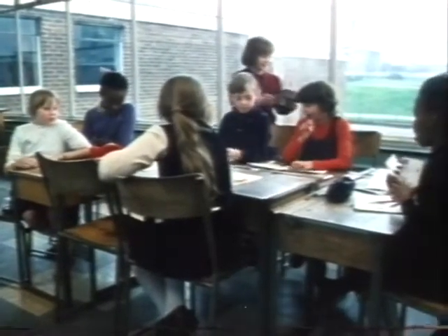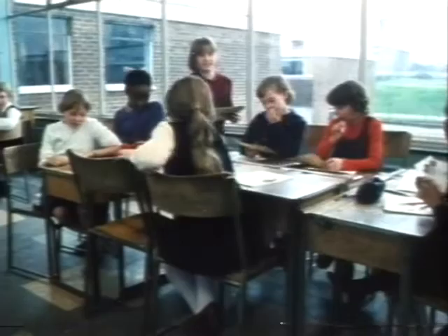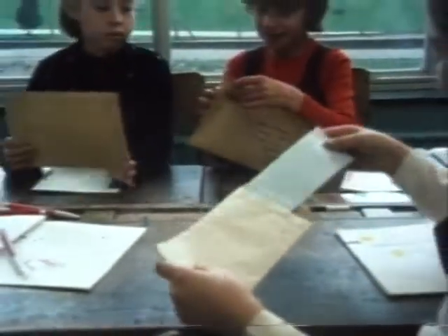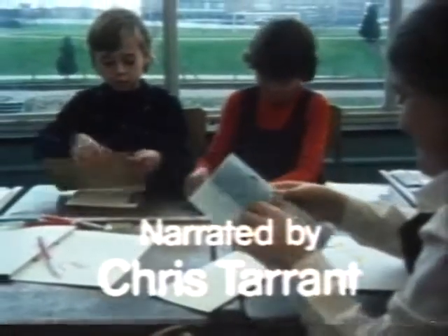Some of the children have never had a letter before. It's very exciting — soon they'll write back to the children. At the village school, the postman will make sure their letters travel quickly and safely.